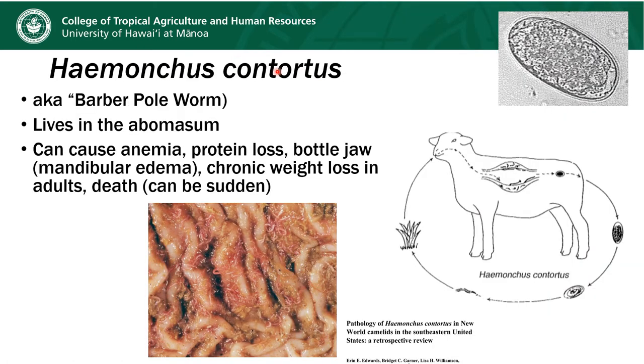We're going to start with Haemonchus contortus, also known as the barberpole worm, because it is the most serious of the gastrointestinal nematodes. It lives in the abomasum, the true stomach of the animal. All of these little wiggly worms are the Haemonchus worms — they're called the barberpole worm because they've got white and red stripes that spiral around each other. The red represents blood the worm has ingested from the animal, and the white represents all the eggs it's about to release into the feces and environment.